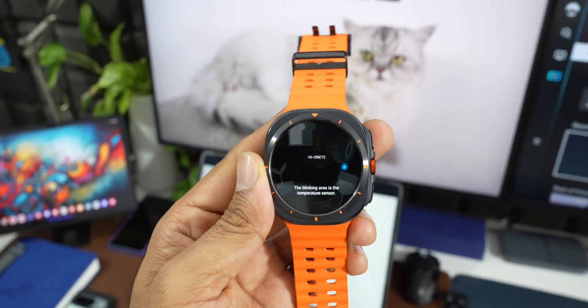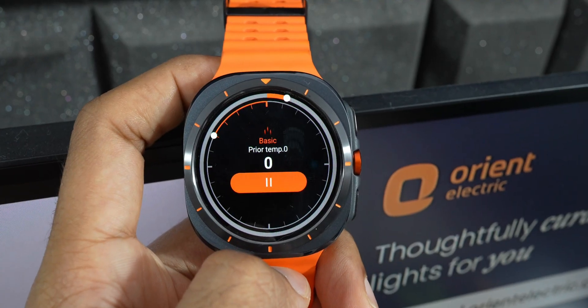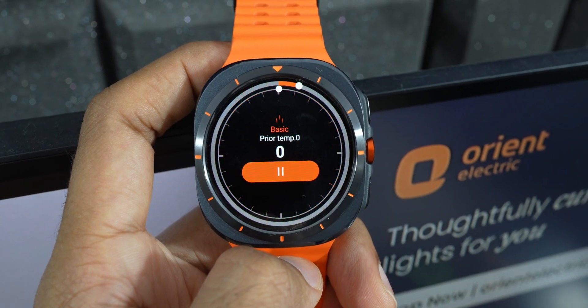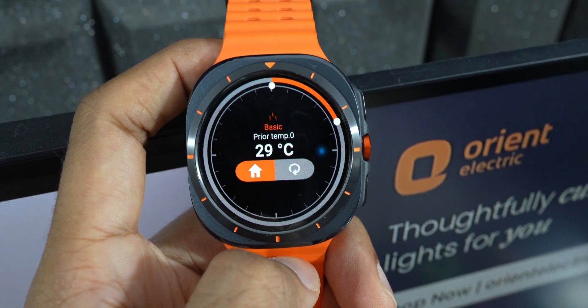You can then record the temperature readings on the mobile device as well. It's a pretty cool application you should check out if you have a Galaxy Watch 5 or above.